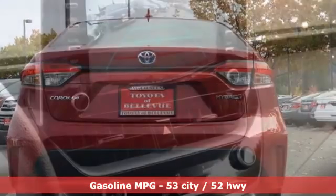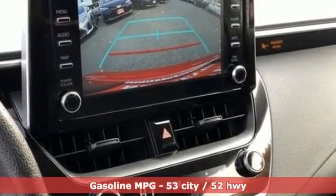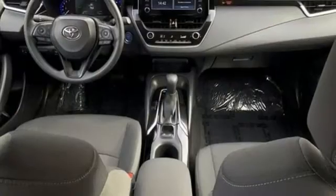Smart device navigation. Wi-Fi hotspot. Manual tilting steering column. Configurable instrument gauges. Wireless phone connectivity. Manual telescoping steering column.